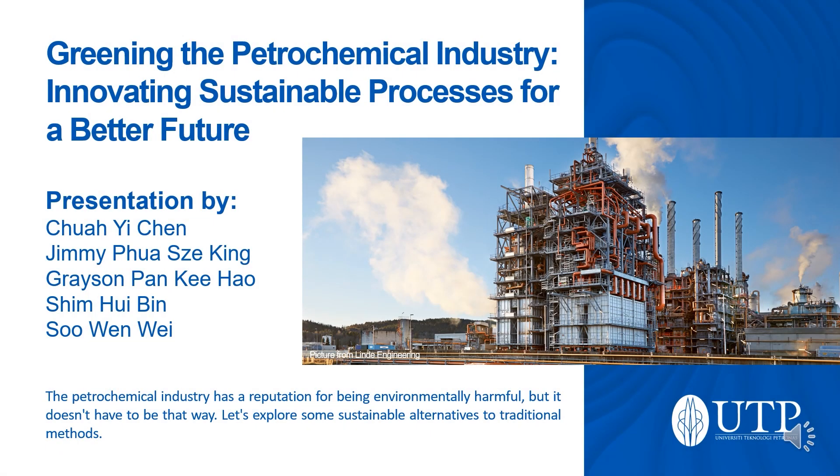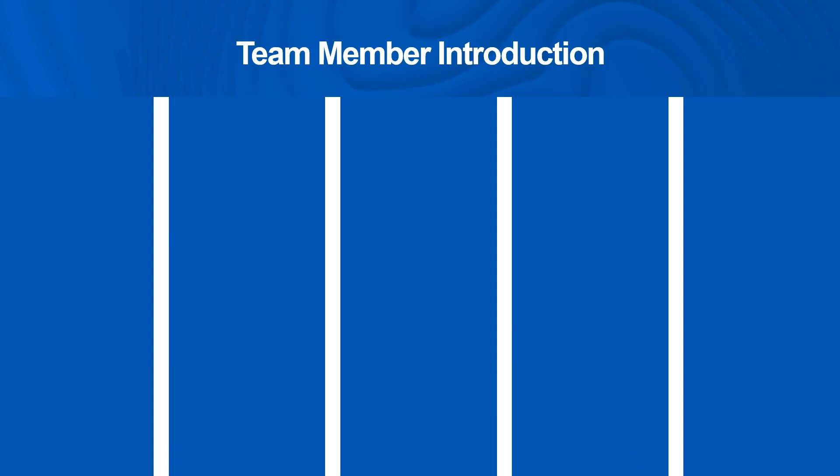Greetings and good day to all! We are Team Experimental from University Technology Petronas, and we will be presenting on the topic of greenifying the petrochemical industry. Before diving into our topic, here's a short introduction of our team members.